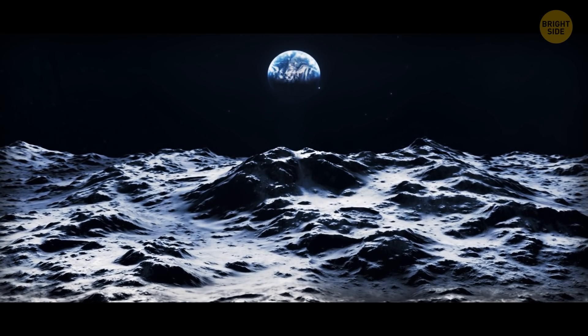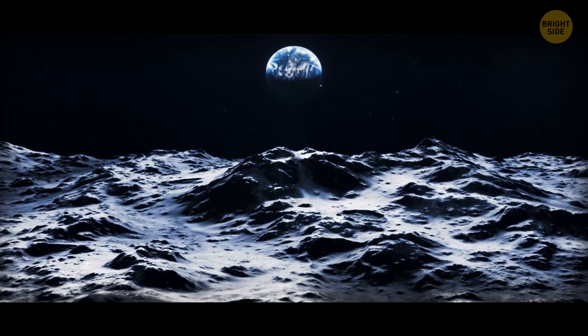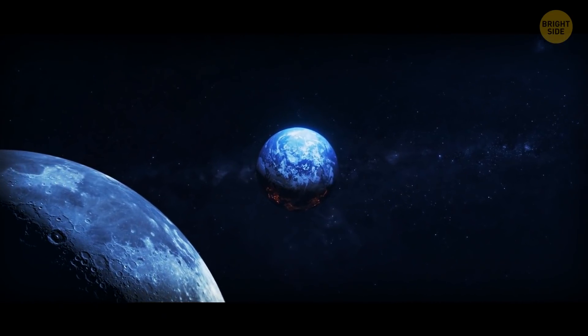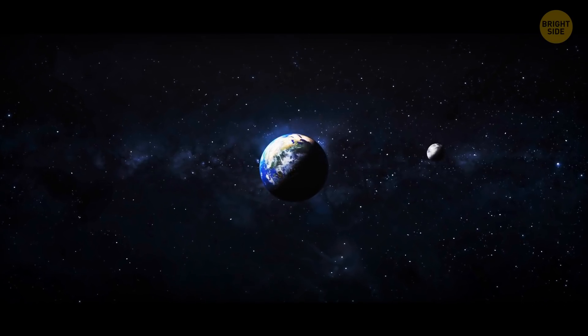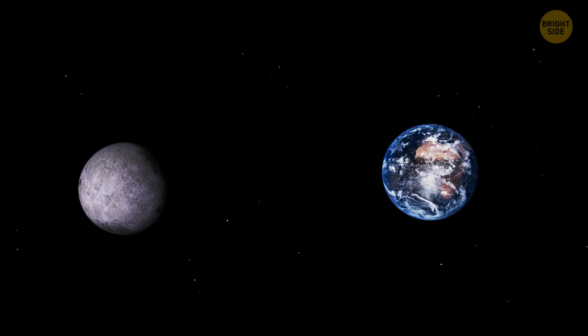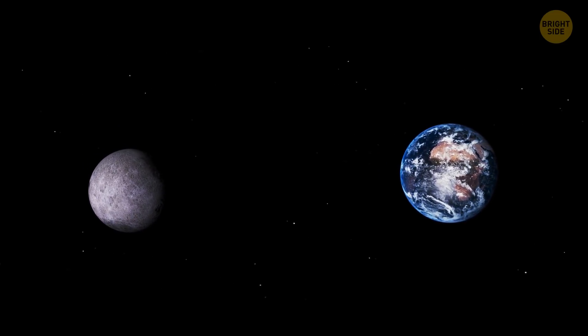In prehistoric times, the moon was way closer to our planet than it is now. Luckily, we aren't going to lose the moon. The farther away it moves, the weaker its gravitational pull becomes. It means that soon, our planet won't be pushing the moon away with such a force.